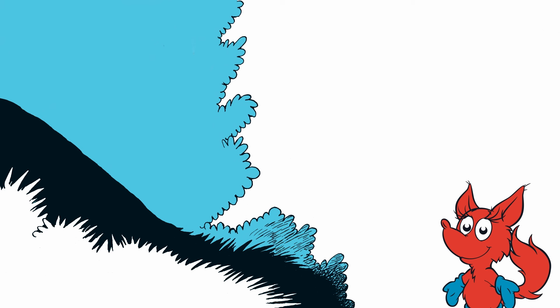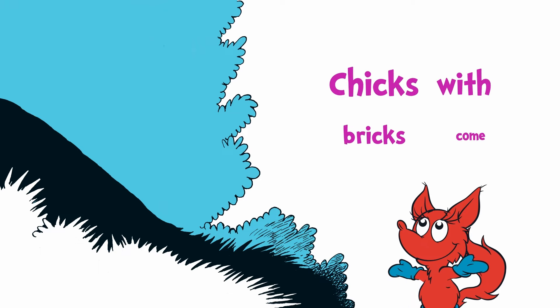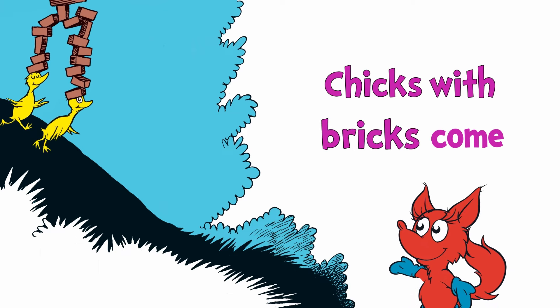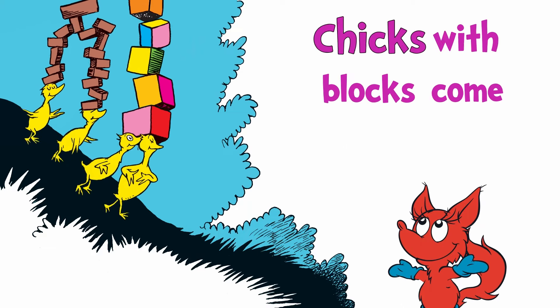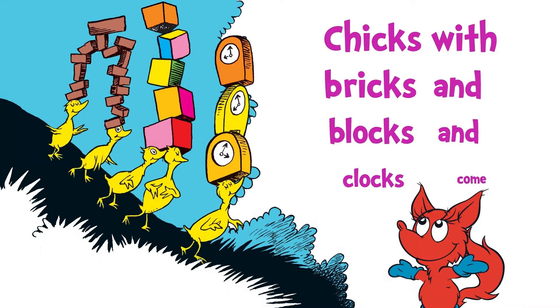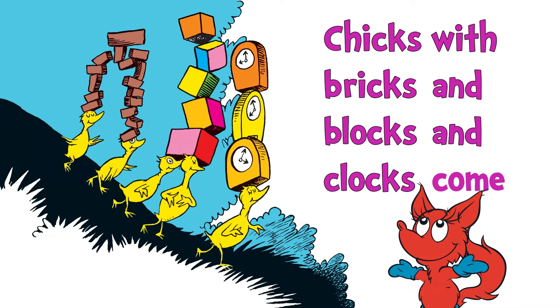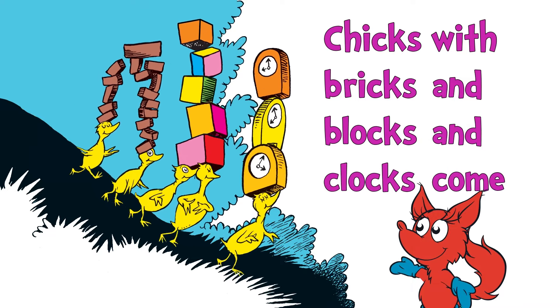All right, Mr. Fox. Do you have some tongue twisters for us today? Let's read them together, shall we? Chicks with bricks come. Chicks with blocks come. Chicks with bricks and blocks and clocks come. Whoo! That was tricky.